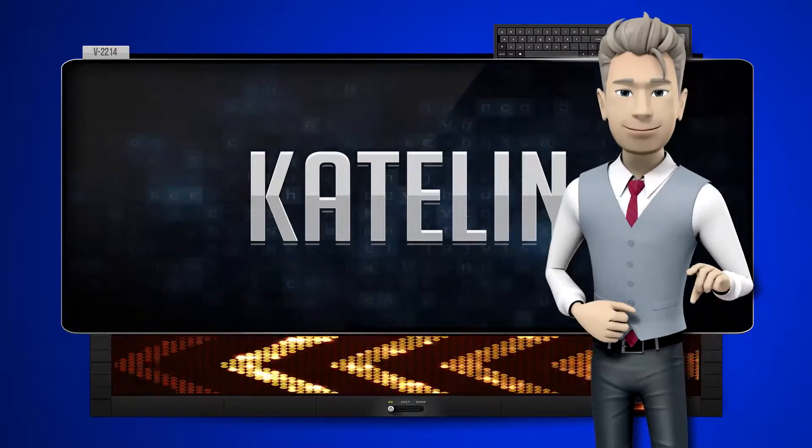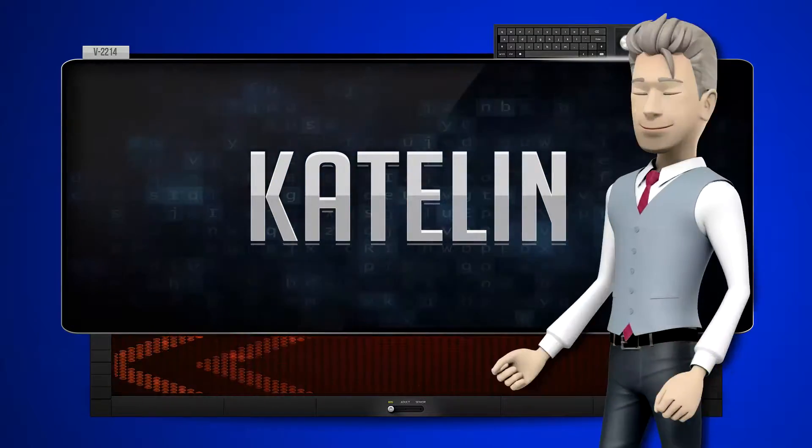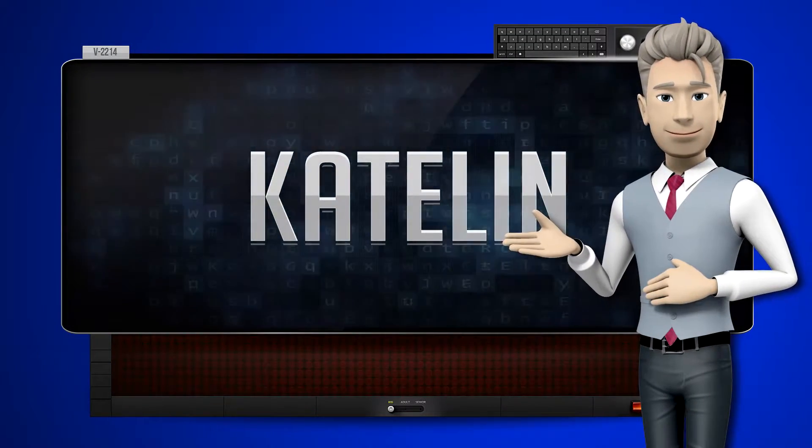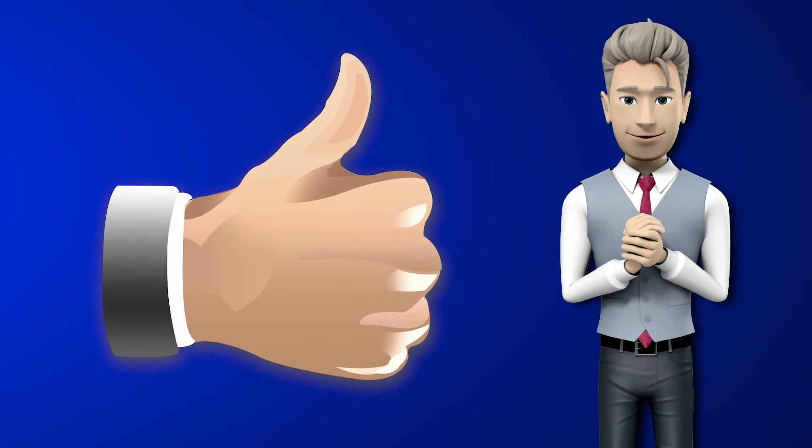One more time. Let's pay close attention. Melchie. Now you try it. Great job! Make sure you practice and don't forget to give us a thumbs up.